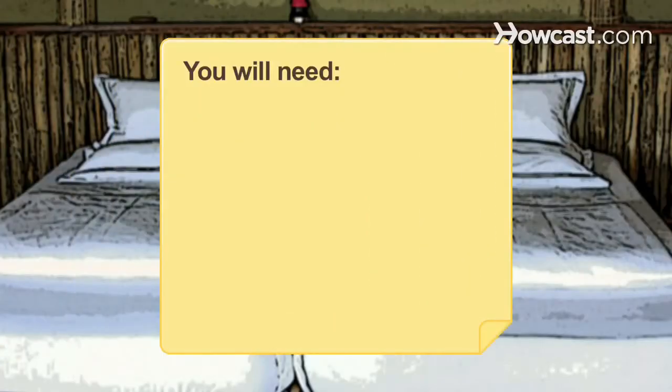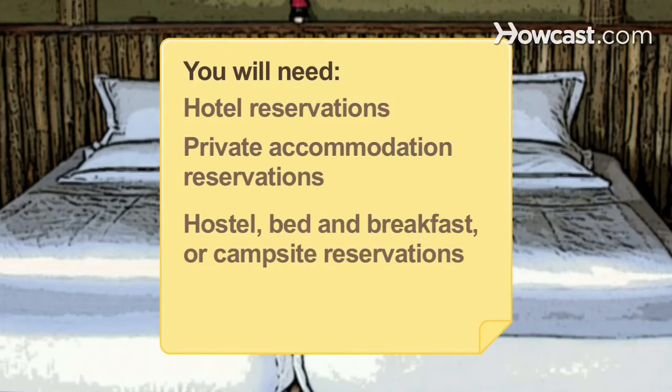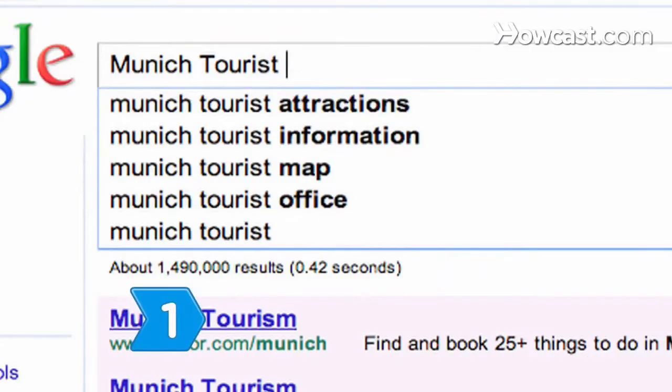You will need: hotel reservations, private accommodation reservations, hostel, bed-and-breakfast, or campsite reservations, a sleeping bag, and a motorhome or camper.